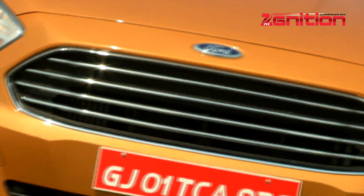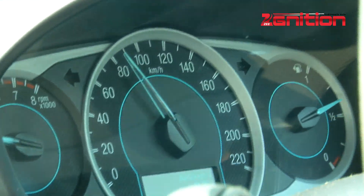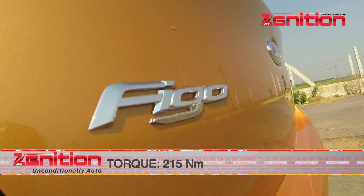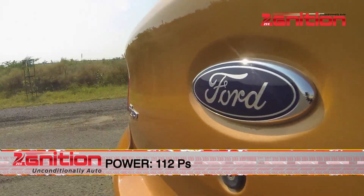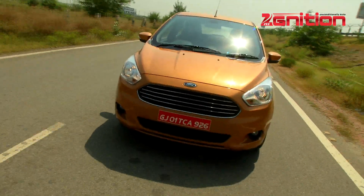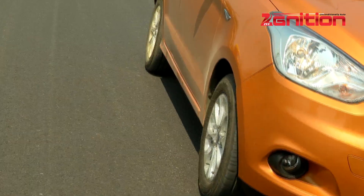Ford offers three engine options in the new Figo: a brand new 1.2-litre petrol motor producing 88 PS and 112 Nm of torque; a 1.5-litre diesel with 100 PS and 250 Nm; and a 1.5-litre petrol making 112 PS and 136 Nm, available only in one trim level with a 6-speed dual-clutch automatic gearbox. For this drive, we had the 1.5-litre petrol automatic and the 1.5-litre diesel available, and both of them were rather impressive.